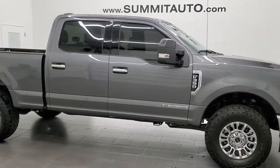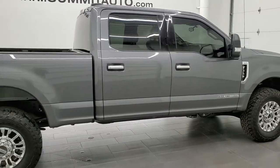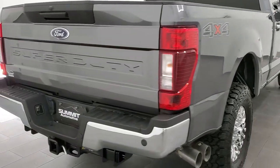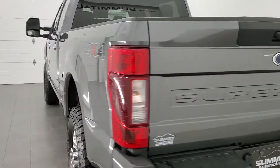This 2021 Ford F-350 Crew Cab Short Box Single Rear Wheel XLT is stock number 11948Z. We are here at Summit Automotive in Fond du Lac, Wisconsin, your new and used heavy duty truck headquarters.